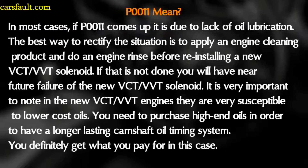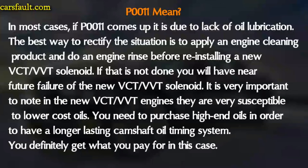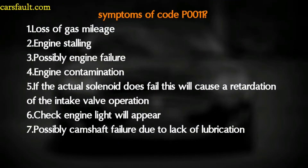The best way to rectify the situation is to apply an engine cleaning product and do an engine rinse before reinstalling a new VCT or VVT solenoid. If that is not done, you will have near future failure of the new VCT or VVT solenoid. In new VCT engines, they are very sensitive to lower cost oils — you need to purchase high-end oil in order to have a longer-lasting camshaft oil timing system.